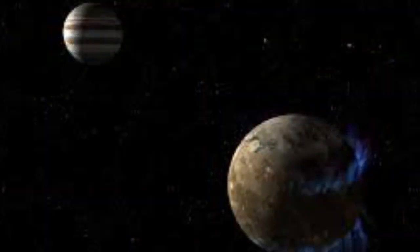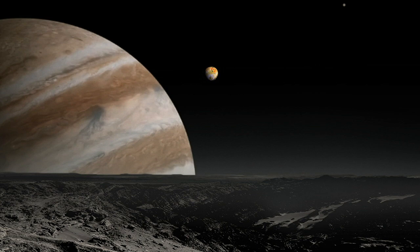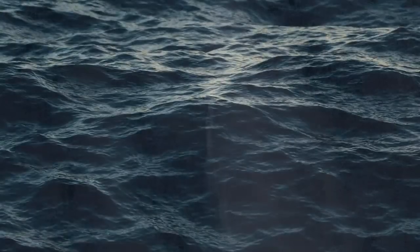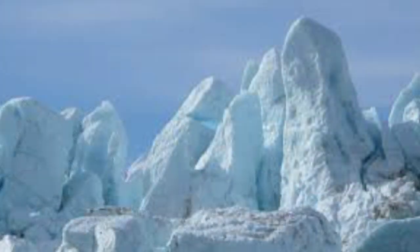Ganymede is the third closest moon to Jupiter and the biggest moon in the solar system. It is bigger than Mercury and Pluto, and slightly smaller than Mars. If it wasn't a moon of Jupiter, it would be classified as a planet. Unlike Callisto, Ganymede has a magnetosphere, meaning that it could hold a stable atmosphere. Below its icy surface, it likely has an ocean that holds three times the volume of water on Earth. Ganymede is like a scene from a science fiction movie — it has volcanoes that shoot slushy ice across its surface, which freezes into odd-shaped glaciers.